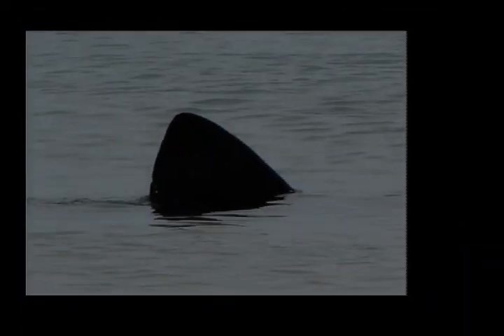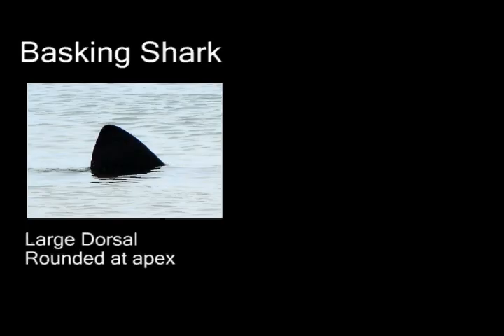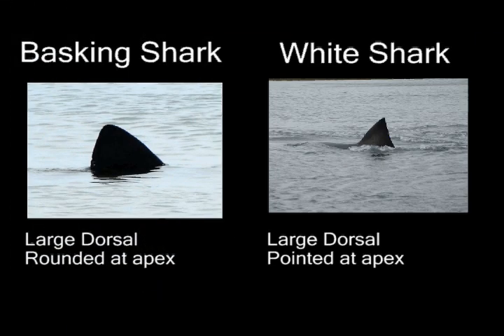The basking shark has a large triangular shaped dorsal fin that can appear black, gray, or brownish in color. Although it has a triangular appearance, it is actually slightly rounded at the apex. The white shark also has a large triangular dorsal fin that can appear black, gray, or brownish in color. But unlike the basking shark, its dorsal fin comes to a point at the apex.